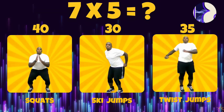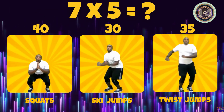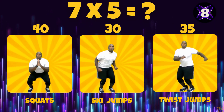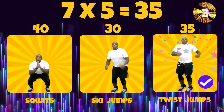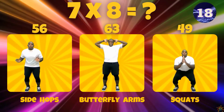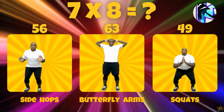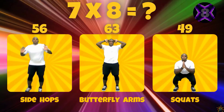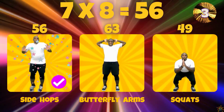7 times 5. Is the answer 56, 63, or 49? 7 times 8. Is the answer 56, 63, or 49? 7 times 8 equals 56.